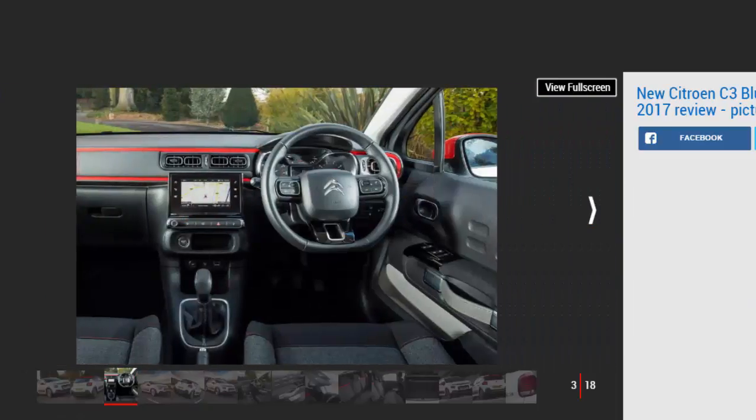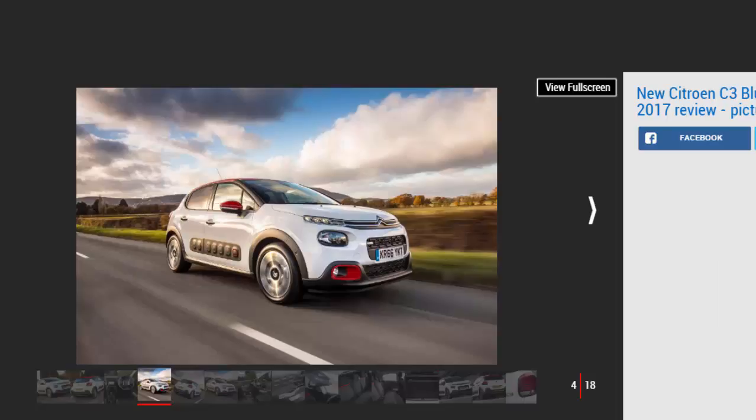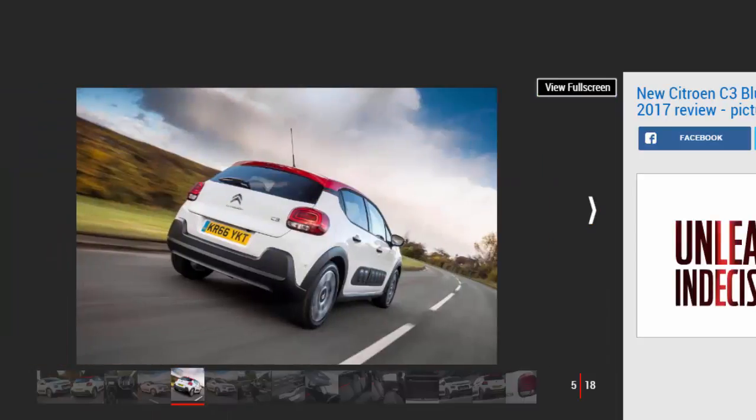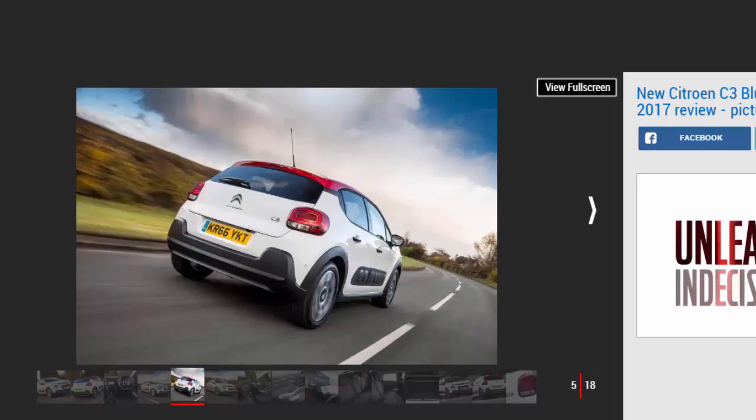Citroën has a reputable history of building successful small cars, from the 2CV to the AX and the Saxo, but the C3 supermini nameplate has never really built upon that legacy. The first two generations were acceptable but wholly underwhelming superminis, lacking any standout reasons to choose one over the established class big hitters. To make things worse, the more adventurously designed DS3 arrived in 2010, demonstrating that the manufacturer's small car mojo was not irretrievably lost.